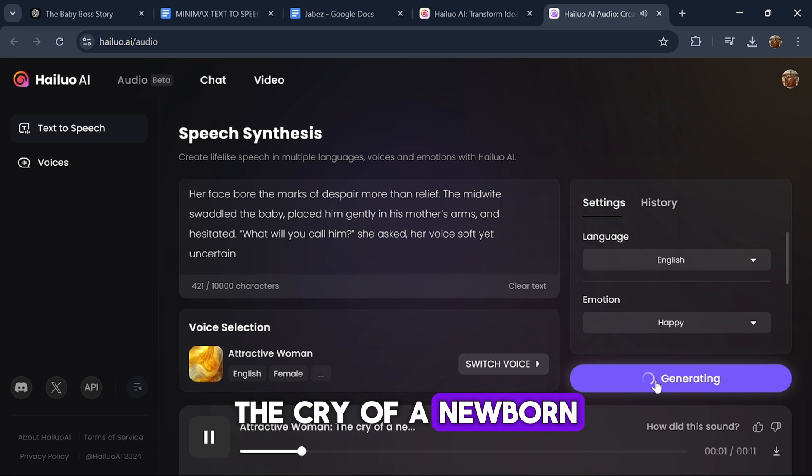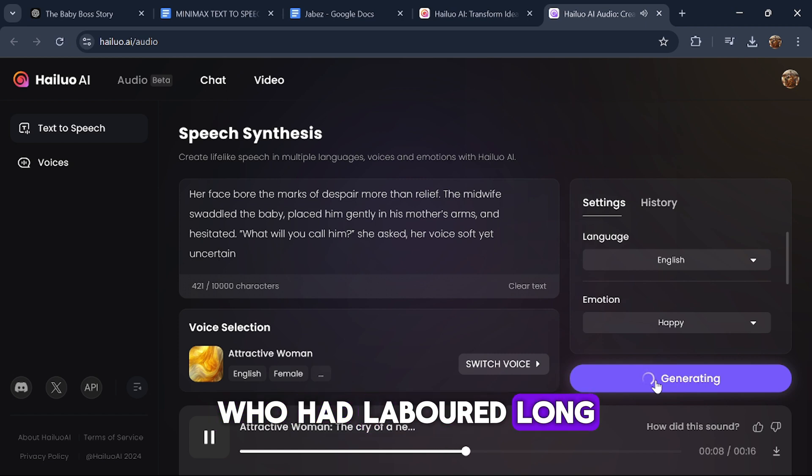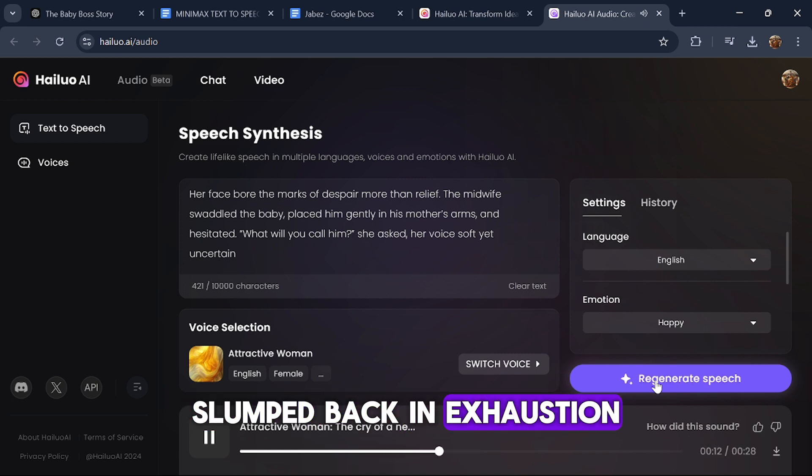The generated female voice output: 'The cry of a newborn pierced the stillness of the dimly lit hut, but it was not met with joy. Instead, the woman who had labored long and hard to bring the child into the world slumped back in exhaustion and anguish.'